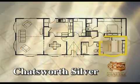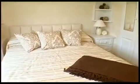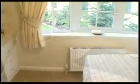As in the master bedroom, the second bedroom has mirrored wardrobes and plenty of storage space over the bed. There's a large bay window, and as in the rest of the home, the curtains are hung from gold poles.